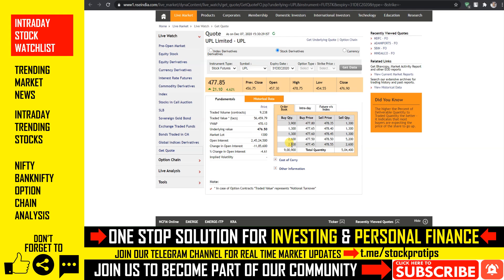अगर आपको swing trade और positional trade के लिए channel की premium services avail करनी हैं, तो उसके लिए हमने नीचे description और pin comment में Telegram का link provide किया हुआ है, और वहाँ से मेरे साथ connect कर सकते हैं।